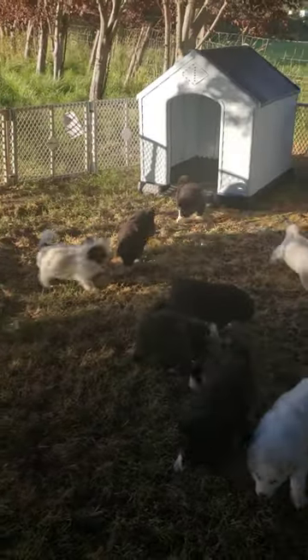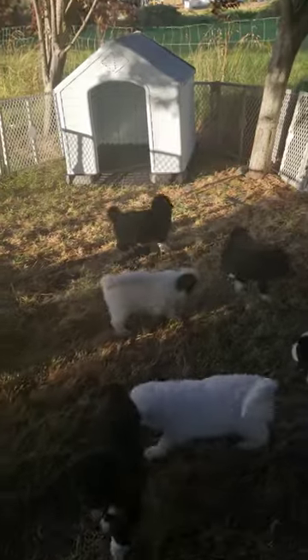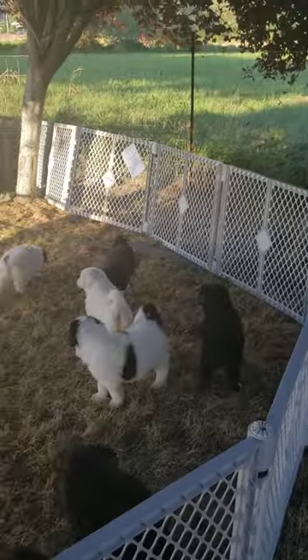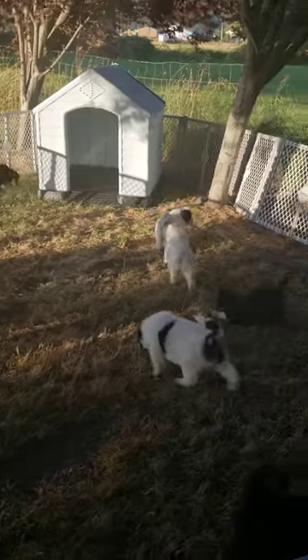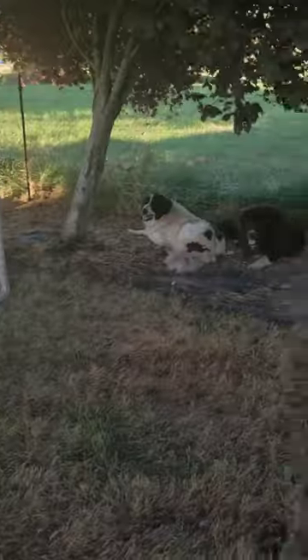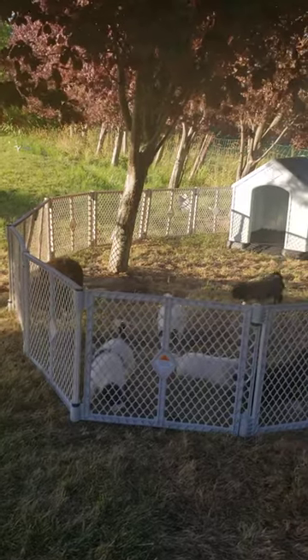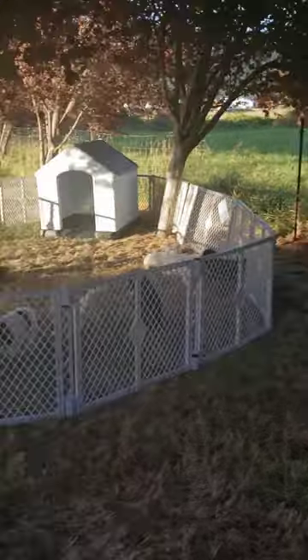The puppies have yet to walk into their new doghouse — I'm hoping they will soon. Looking like they love this. That concludes this video, guys — like and subscribe. I hope you enjoyed the new puppy living situation. Support the puppies and like. Thank you.